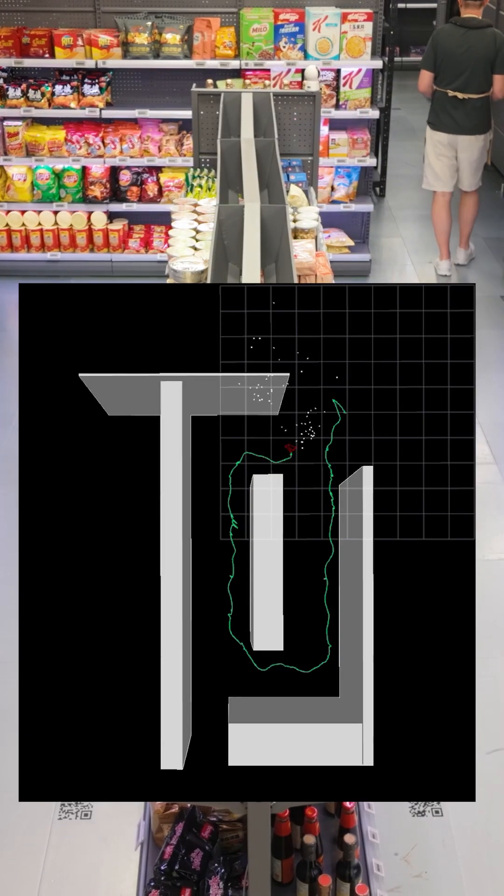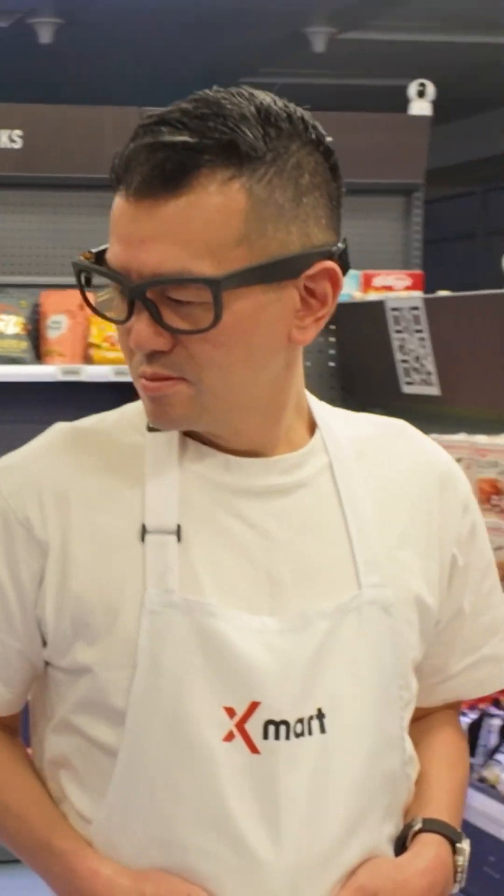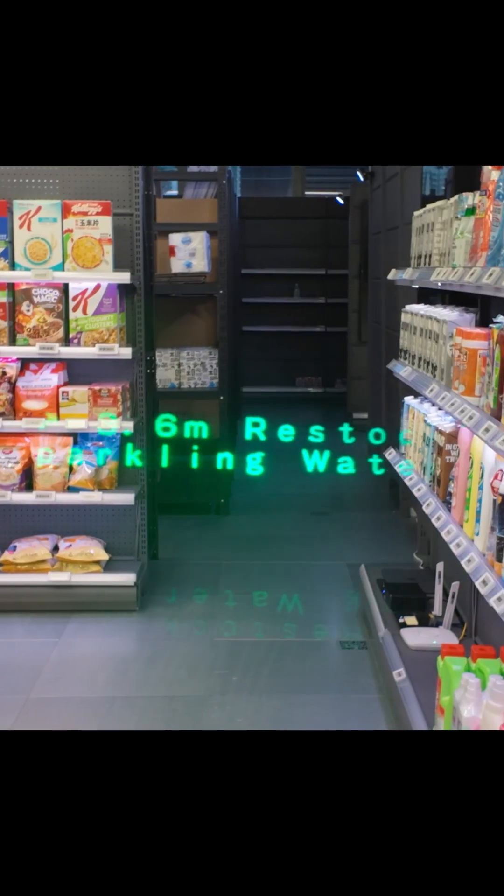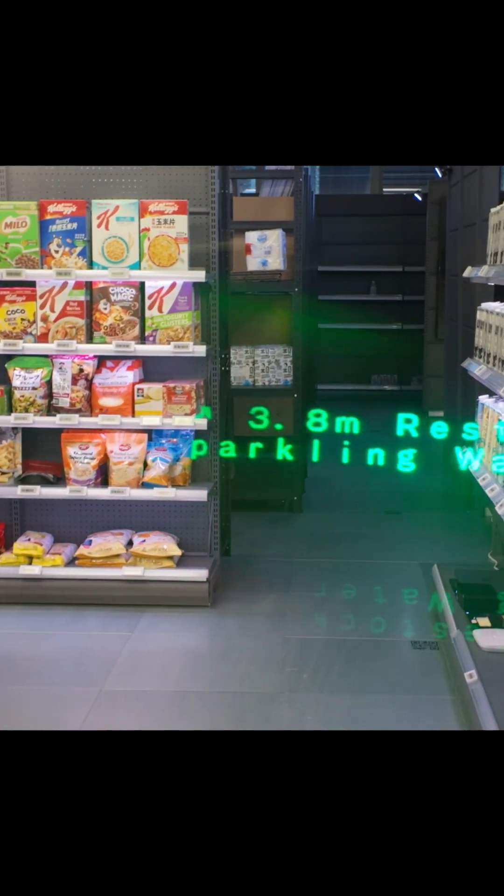We're also working on next generation spatial wearables, like these smart glasses. Retail workers can slide their phone in their pocket as AR navigation and task information is overlaid on their vision. AI wearables like this augment our intelligence and improve our capability to solve problems with each other and AI.